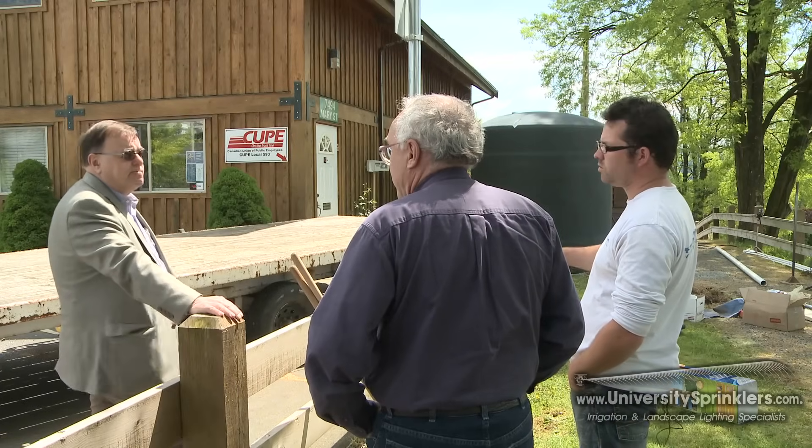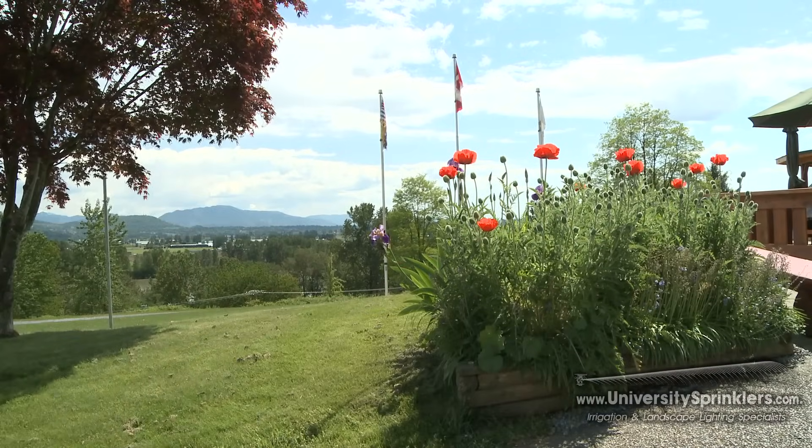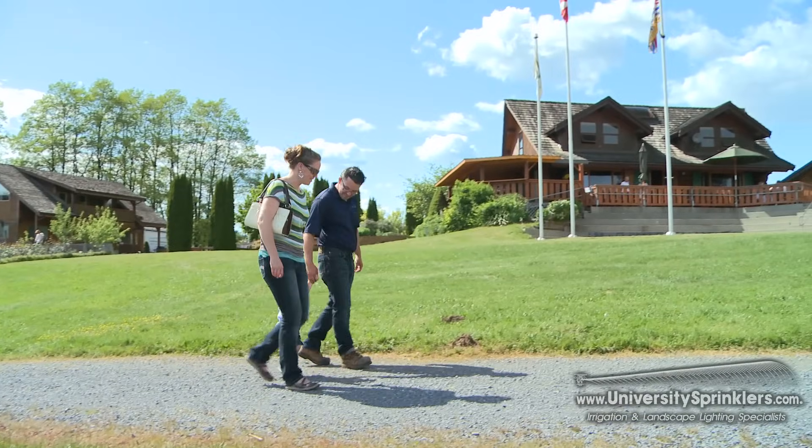It feels pretty good to watch a water harvest system being installed. It's really awesome that we have the first water harvest system in Mission being done at Fraser River Heritage Park, because everybody loves the park. It would be a great thing to come down and take a look the next time you go for a walk — you can decide whether you want one at home.